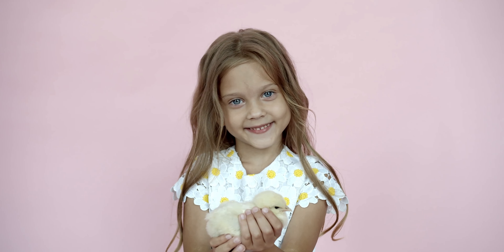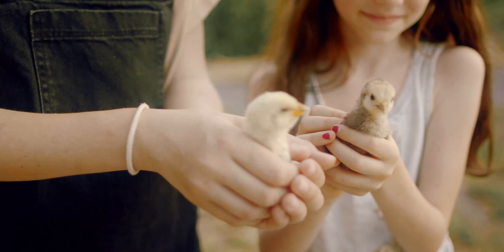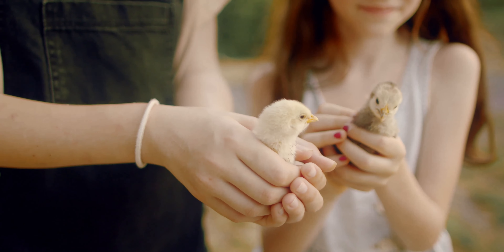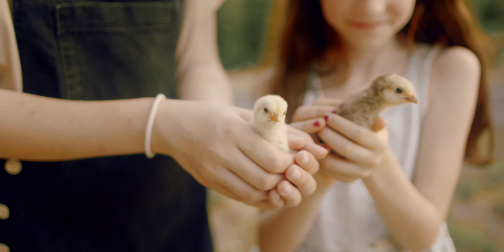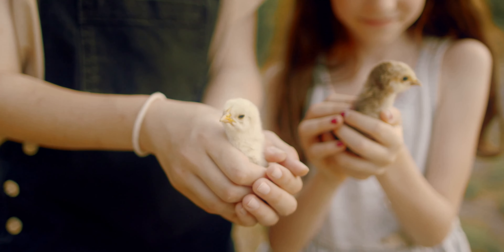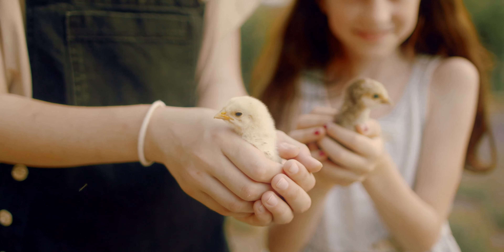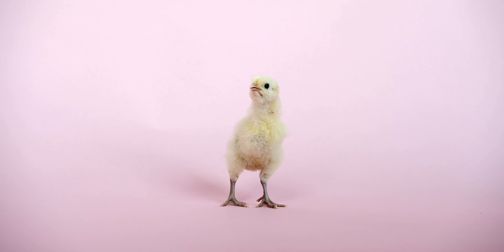Number four: baby chickens dream. Chicks can reach REM sleep, where they can dream. Have you ever seen a cat or dog chasing something in their sleep? If so, you've witnessed them dreaming. Just like humans, some animals are able to reach rapid eye movement sleep, which can signify that dreaming is occurring. Researchers aren't quite sure yet what these babies are dreaming about, but they are sure it's happening. Because they can dream, this also means they are capable of having nightmares.